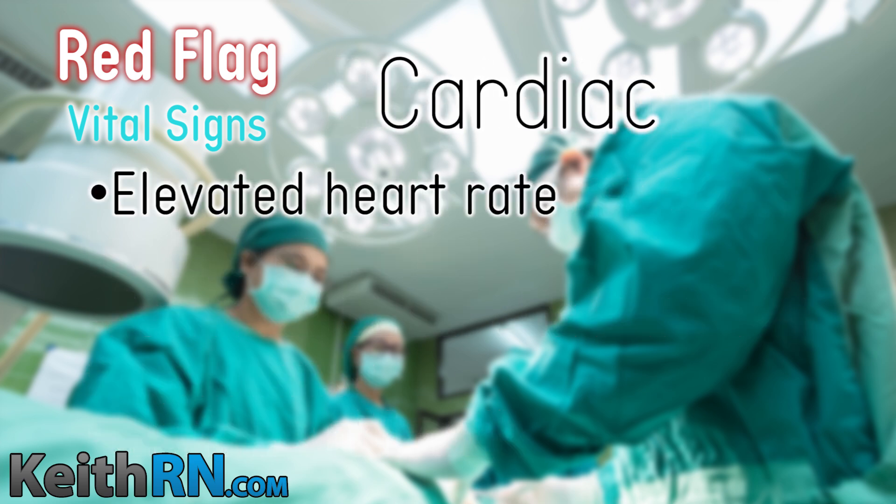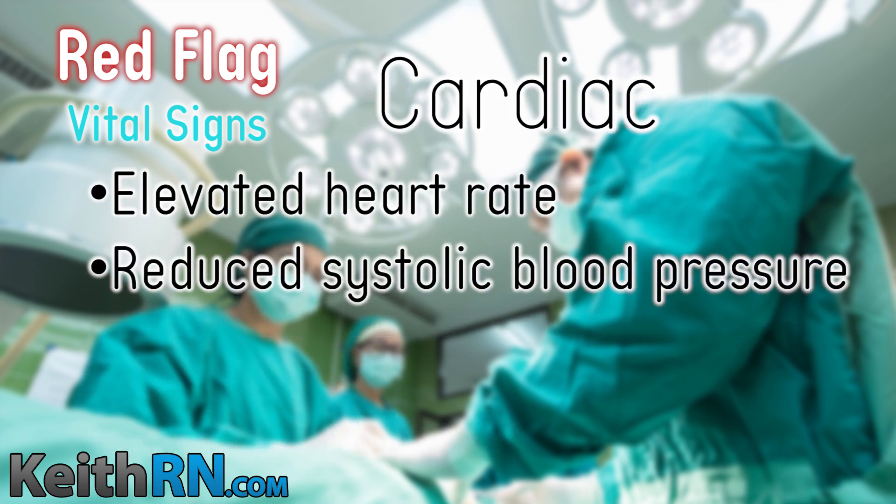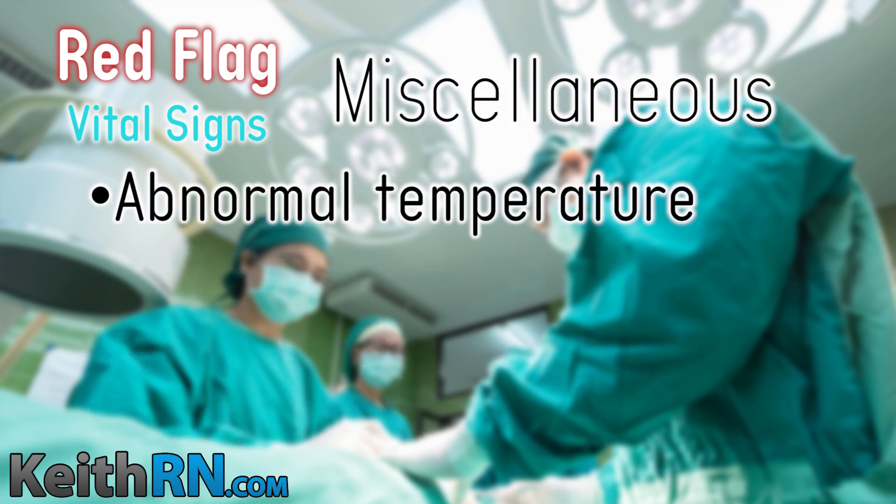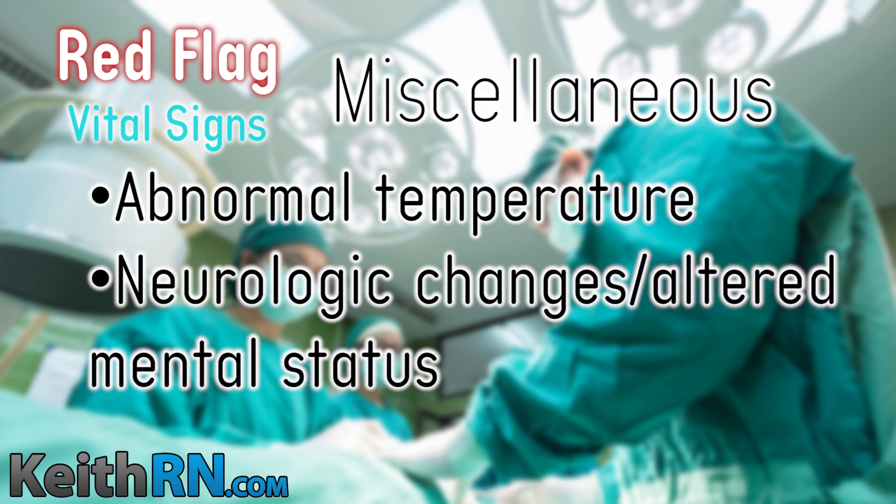Cardiac red flags include elevated heart rate, reduced systolic blood pressure, and any complaint of chest pain. Other factors include abnormal temperature — usually too high — as well as neurologic changes and altered mental status.